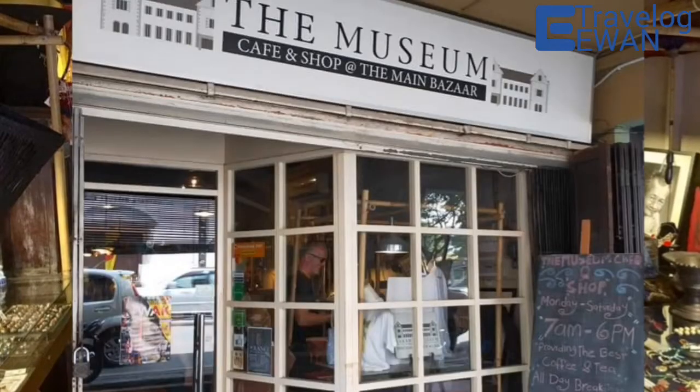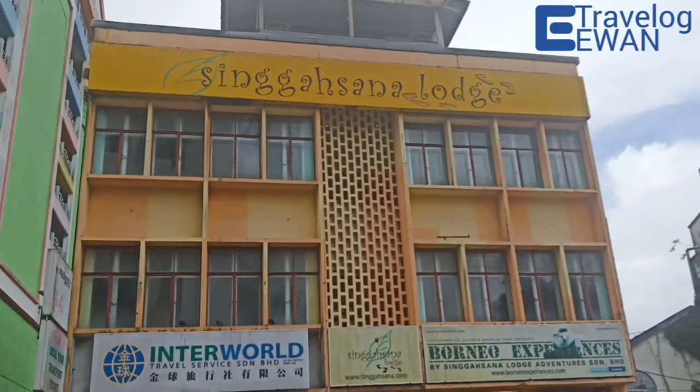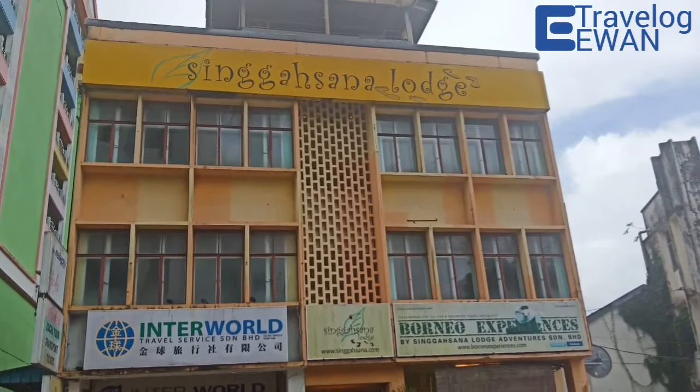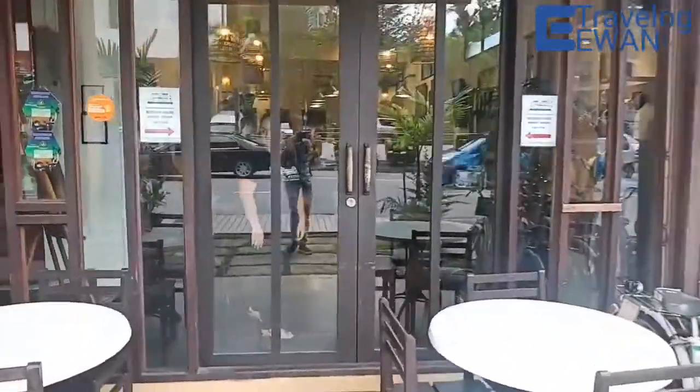For those who have been to Museum Cafe at Main Bazaar Kuching, this cafe has moved to a new place. They moved here, Ground Floor Singhasana Lodge, Kuching.